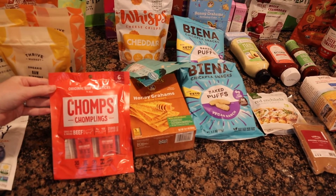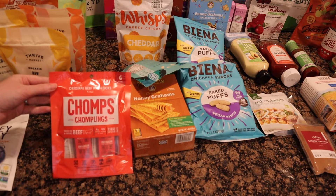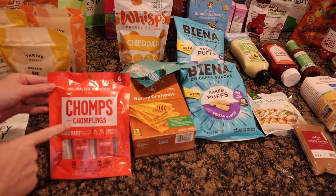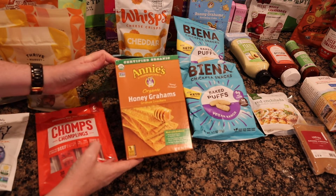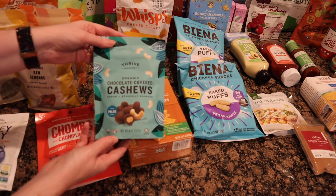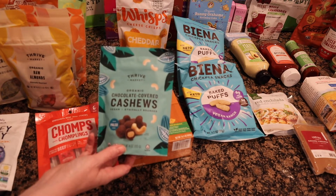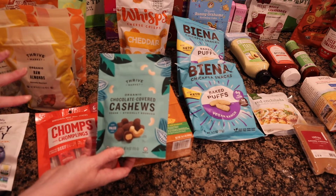These beef sticks are mostly for my son Paul, my toddler — a great way for him to get protein. There are four grams of protein per stick and they're grass-fed, grass-finished beef by Chomps. These are the original in a mini size. I also got graham crackers, mostly for cheesecake bars, but Paul has been liking them too. And Matt likes the chocolate covered cashews, so I got more of those — though I didn't realize they came with an ice pack, so I'll wait until fall to order those again.